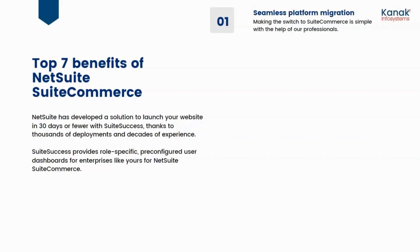Now let's talk about the seven benefits of NetSuite SuiteCommerce. NetSuite has developed a solution to launch your website in 30 or fewer days with SuiteSuccess. Thanks to thousands of deployments and decades of experience, SuiteSuccess provides role-specific, pre-configured user dashboards for enterprises. The first benefit is seamless platform migration — making the switch to SuiteCommerce is simple with the help of connective assistance experts.